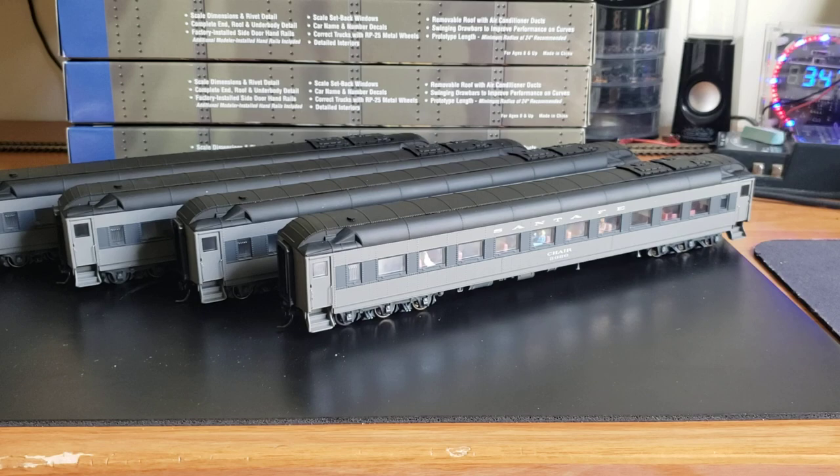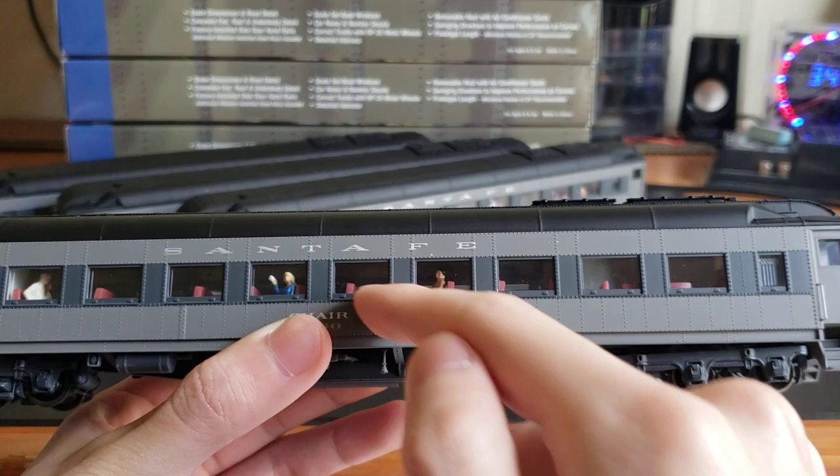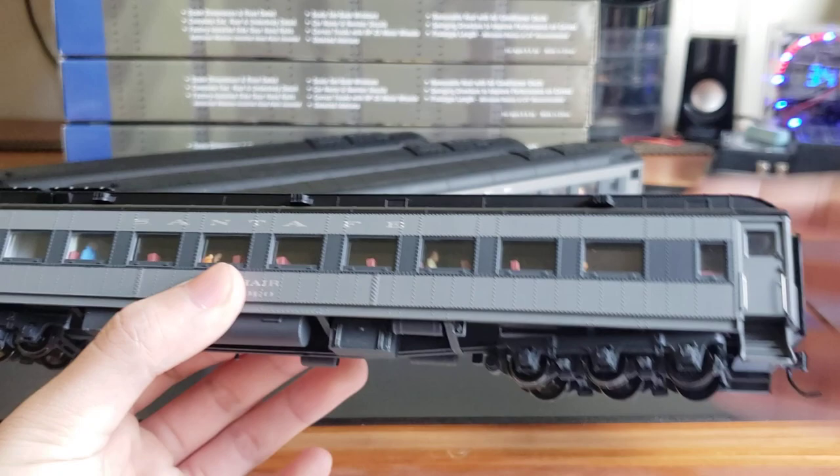Hopefully I can make some money back by selling two of them and keep two. I also want to quickly show you that these came with figures inside — the original owner added them. It's around 10 to 15 figures per car, which is pretty awesome. On this side there's a little conductor inside.